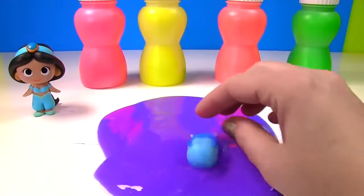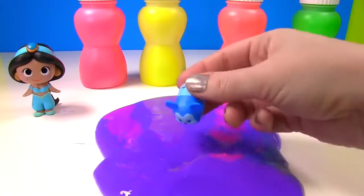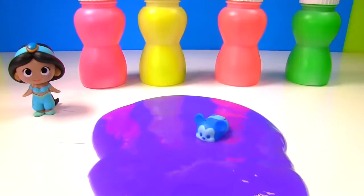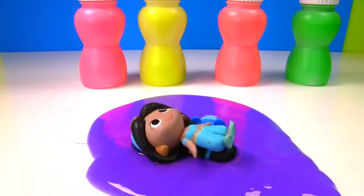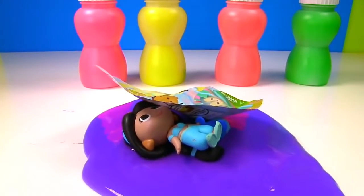Let's see what's in all this purple slime. It's Mickey Mouse, but this Mickey Mouse is blue, and he's swimming in the slime. Whoa, Mickey! Jasmine wants to jump in. She's swimming on her back. Jiggly, jiggly, jiggly. Whoa, look out below.